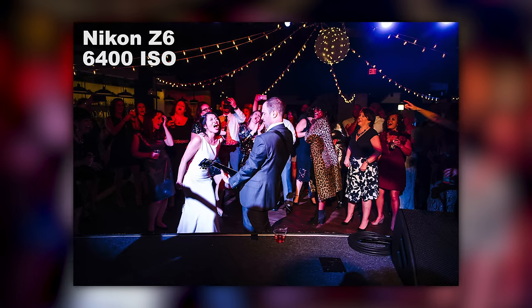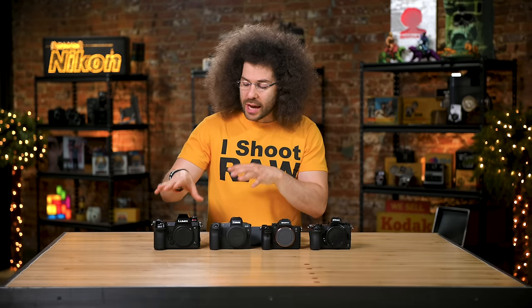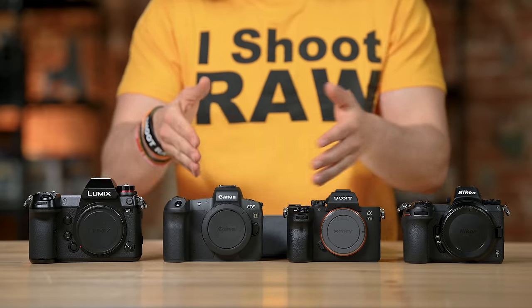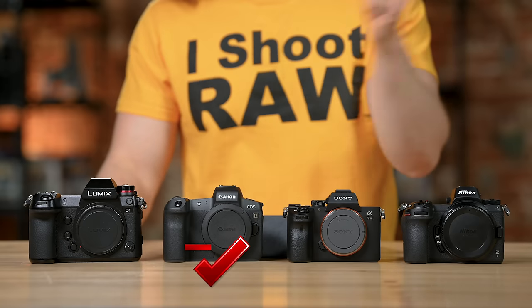I've pushed the Z6 and the A7 III fairly far in ISO. I didn't really push the S1 too far, but I think they'll be on par with each other. It's very hard to give a check mark on best ISO when they have very similar sensors. Knowing that Canon's native ISO isn't as good as the other three, we're giving a negative check mark to the EOS R.